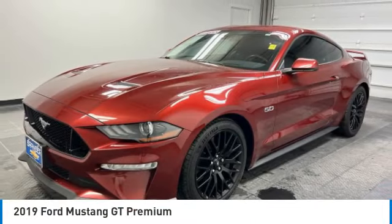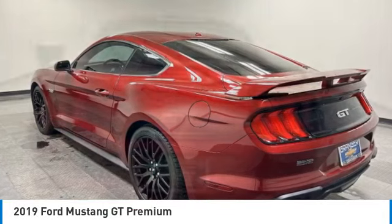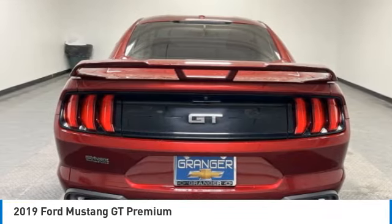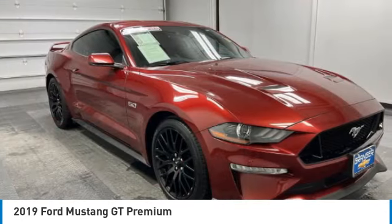Stop by and take a look at the 2019 Mustang. The Mustang is race-worthy and ready for the track. This vehicle has less than 70,000 miles. Here are some of this vehicle's great options.